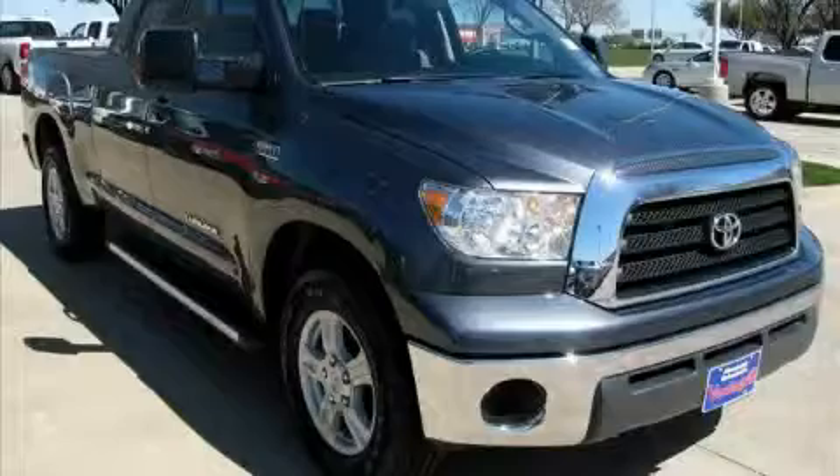Welcome to Vandegrift Chevrolet. We are absolutely unbeatable. This is a 2007 Toyota Tundra, made for the job site, the trail, and the town.